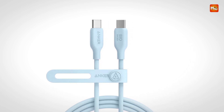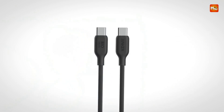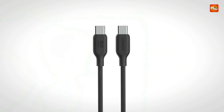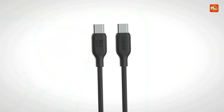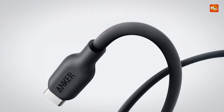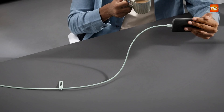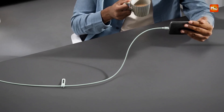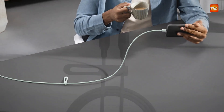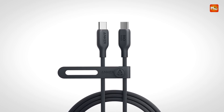The cable also comes in four stylish finishes — aurora white, phantom black, misty blue, and natural green — allowing users to choose a look that fits their personal style. Overall, this cable offers a durable, eco-conscious, and high-speed charging solution that aligns with modern environmental values while meeting the demands of today's power-hungry devices.